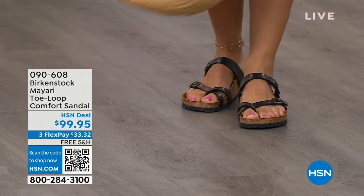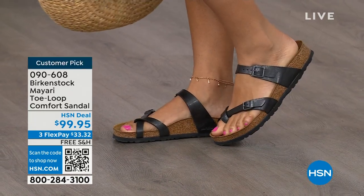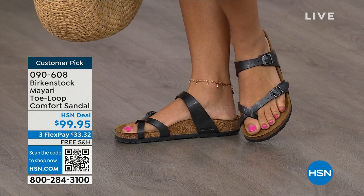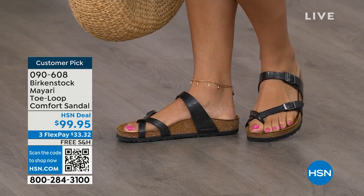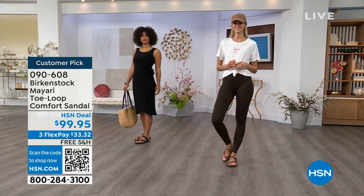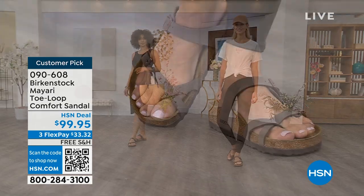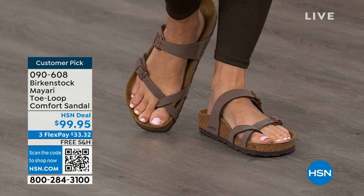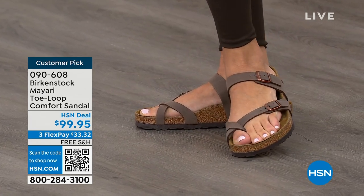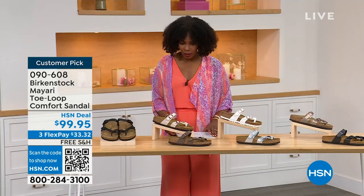I want to start off with this shoe. This style is called the Mayari — it's a toe loop comfort sandal, and these are true Birkenstocks. There are a lot of imitators out there that try to look and feel like Birkenstock, but this is where it all began. These are customer picks on hsn.com. You're seeing the girls in them, whether it's in a cute summer dress or leggings. The shipping is free, the flex pay is $33 and change.